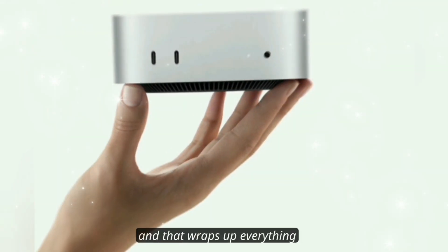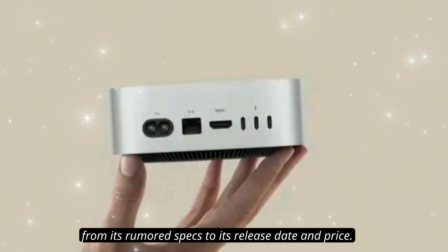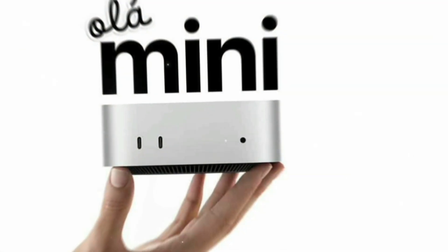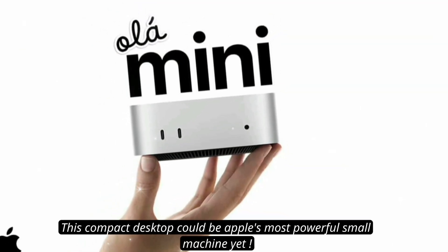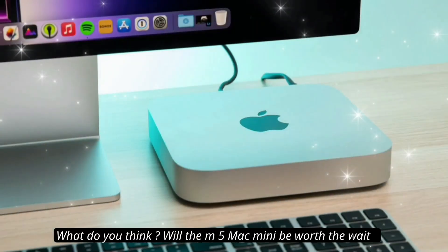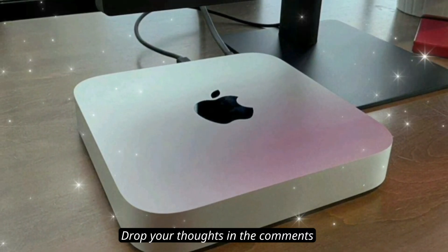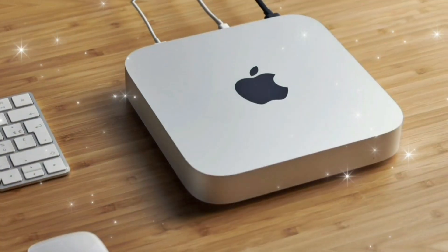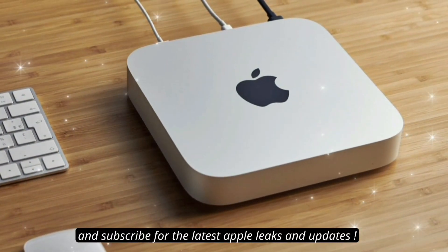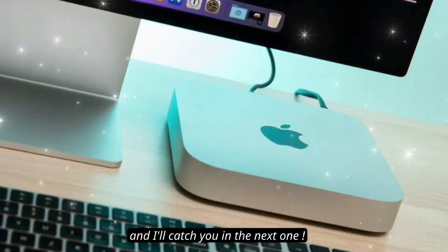And that wraps up everything we know so far about the M5 Mac Mini — from its rumored specs to its release date and price. This compact desktop could be Apple's most powerful small machine yet. What do you think — will the M5 Mac Mini be worth the wait? Drop your thoughts in the comments, and don't forget to like, share, and subscribe for the latest Apple leaks and updates. Thanks for watching, and I'll catch you in the next one.